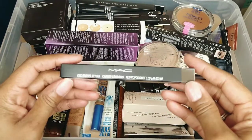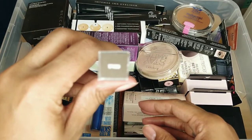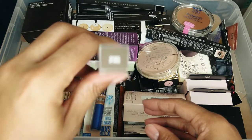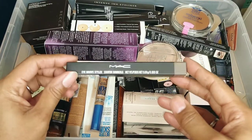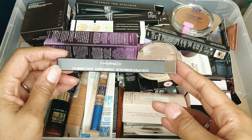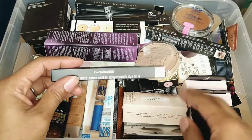This is a MAC eyebrow pencil in the color Spiked — my favorite shade of eyebrow pencil. But the reason I'm going to declutter it and give it to friends and family is because last year I had my eyebrows microbladed, so I really don't reach for any eyebrow products at all.